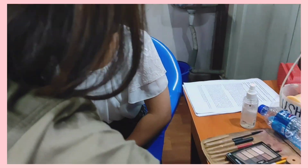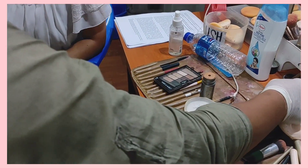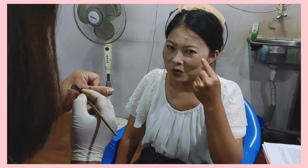And next is eyebrow. JB does really nice eyebrows — the shape, I don't know, I just like it. Now we're going to this.